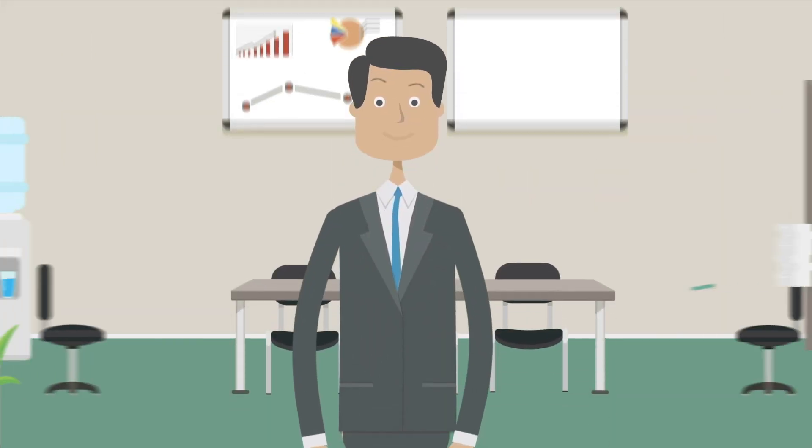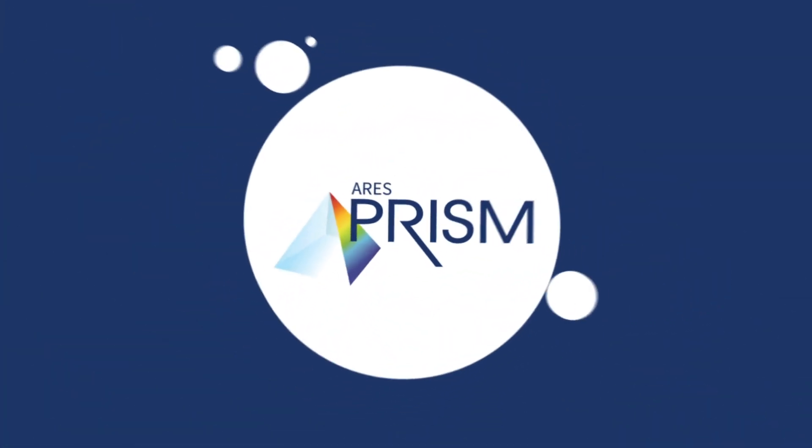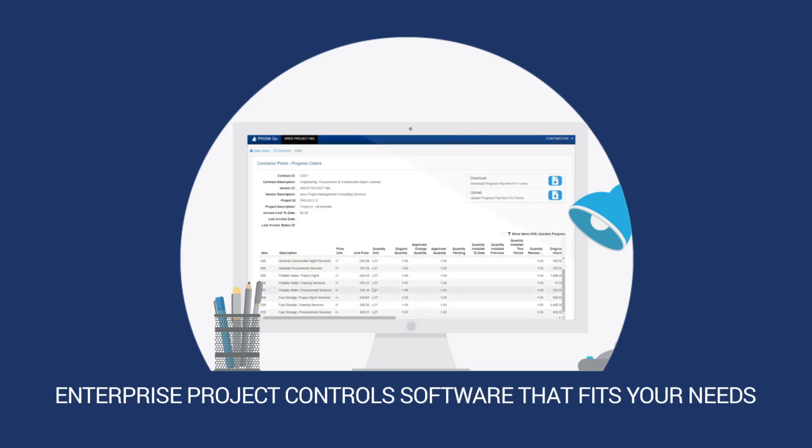We know it's possible to manage projects on your own, but you don't have to. Introducing Ares Prism — enterprise project control software that fits your needs.